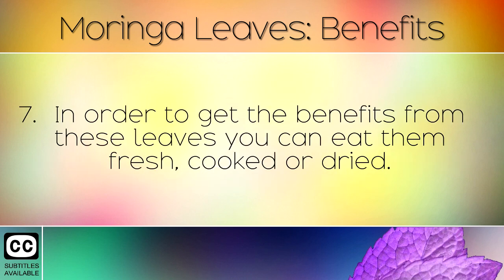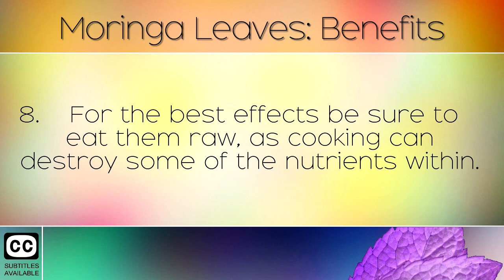In order to get the benefits from these leaves, you can eat them fresh, cooked or dried. For the best effects, be sure to eat them raw, as cooking can destroy some of the nutrients within.